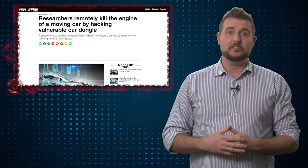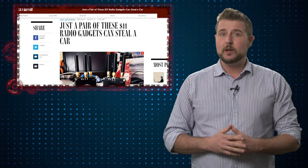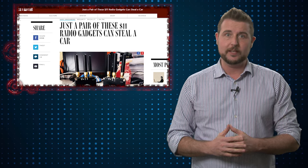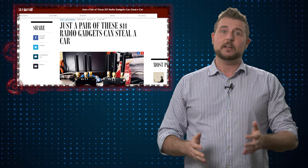Coincidentally, two stories popped up today related to car hacking. The first comes from researchers from a Chinese organization called Qihu360. These researchers found out how to make electronic car theft a lot cheaper. Previously, researchers had already figured out how to intercept and replay the wireless electronic transmissions used to unlock cars with wireless key fobs.